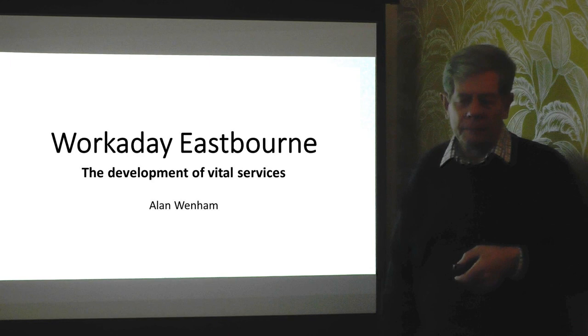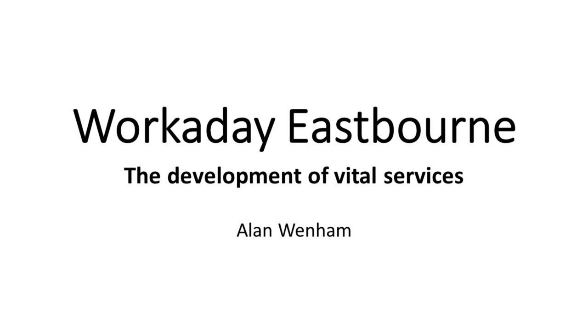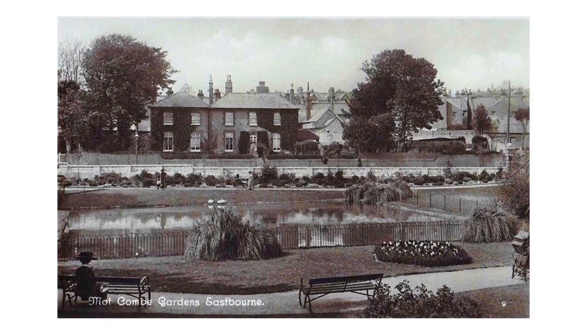Good day to you. Thanks very much for taking the time to look at this talk. This is entitled Workaday Eastbourne. There's certainly no glamour or romance involved in this talk. It's all about the absolute essentials of life that were needed to actually make the lovely resort of Eastbourne work. It's talking about a lot of stuff that's underground — the bare essentials we're going to be looking at. Glamorous things like sewerage and waste disposal, absolutely essential for making the town operate properly, and, of course, taken for granted.